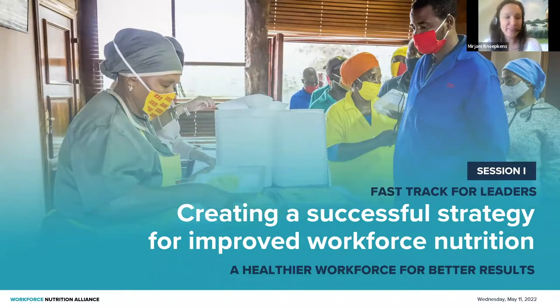Hi, good morning, good afternoon, good evening everyone. People are still joining, but let's go ahead and start today. Welcome to the first session of the Fast Track for Leaders on workforce nutrition. And today we are talking about creating a successful strategy for improving workforce nutrition in your organization. So a very warm welcome.